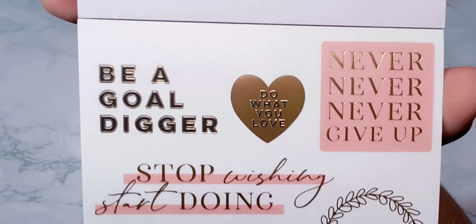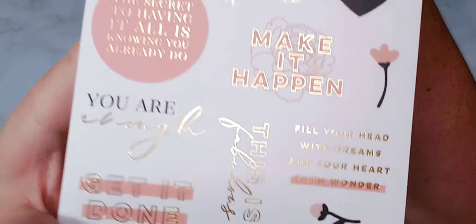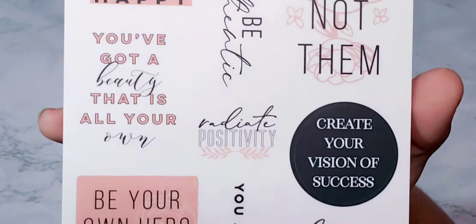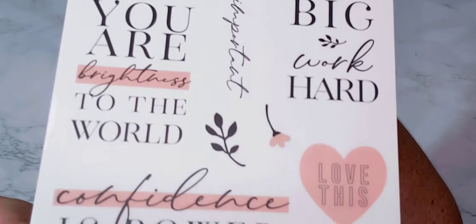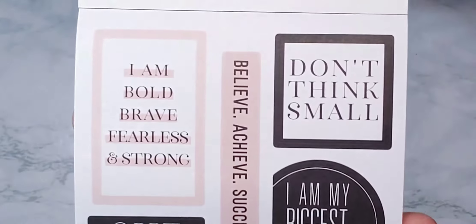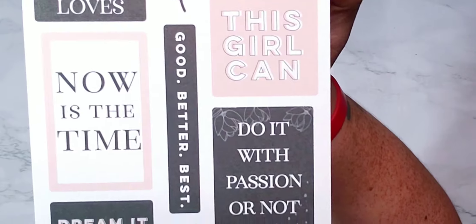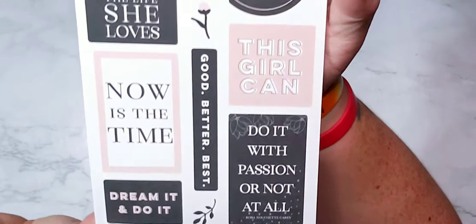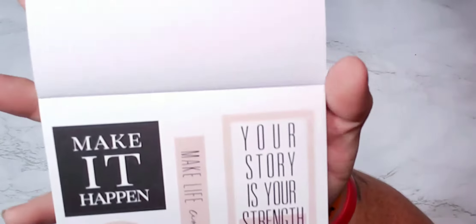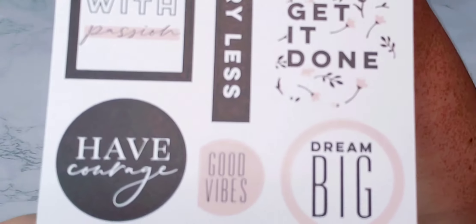A bunch more quotes. I love this with the gold foil — super cute. These are without gold foil. 'She creates the life she loves,' 'now is the time,' 'do it with passion or not at all,' 'make it happen,' 'be bold,' 'keep going girl,' 'get it done,' 'big dreamer' — they are super cute.